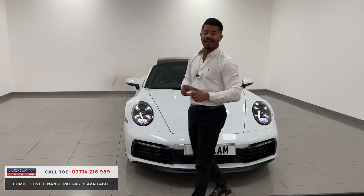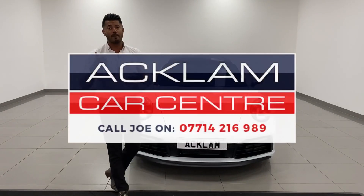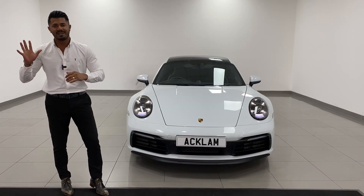So if you're in the market for a true sports car, give me a call. My name and numbers are on the bottom of the screen. I've been more than happy to help you. Thanks for watching. Bye-bye.